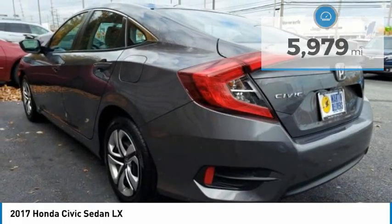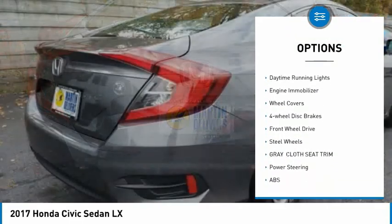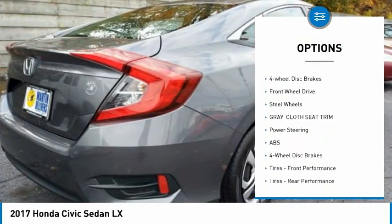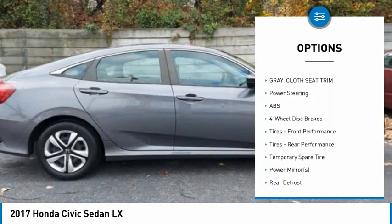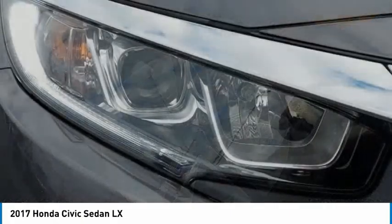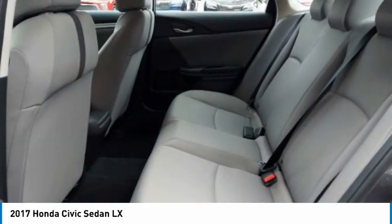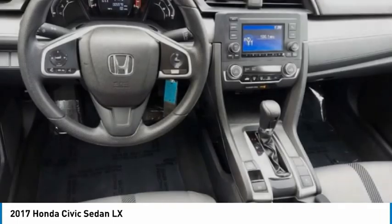Here are some of this vehicle's great options: tire pressure monitor, brake assist, traction control, stability control, daytime running lights, engine immobilizer, wheel covers, four-wheel disc brakes, FWD, and steel wheels. If you like it online, you'll love it in your driveway. Take it for a spin today.